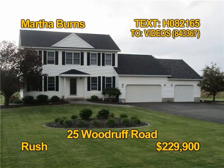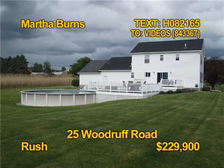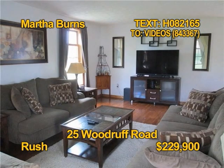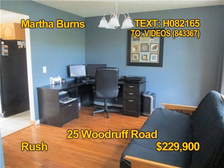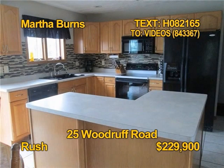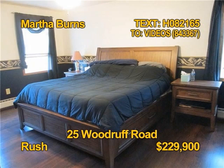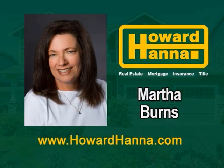Fall in love with this beautifully maintained colonial on one-plus acres in Rush. It has a nicely landscaped yard, a three-car garage, and a two-tiered Trex deck with a vinyl railing. You'll find three bedrooms, two full baths, and one half bath in this home. A formal dining room is being used as a home office at this time. Prepare meals in an eat-in kitchen with an island and pantry. Contact Martha Burns today.